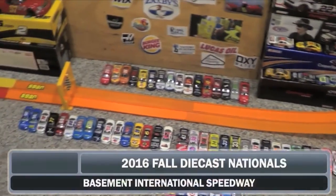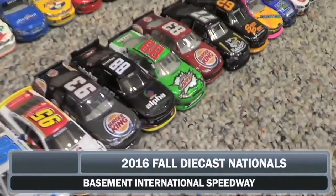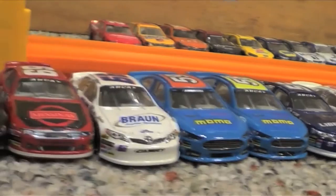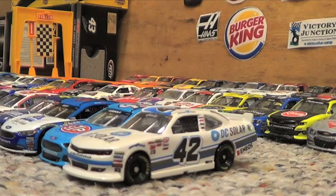Welcome to the 2016 Fall Diecast Nationals from Basement International Speedway. 64 of the world's most competitive tiny cars are lined up to fight it out in this single elimination tournament. Now let's go trackside to join in our national anthem.